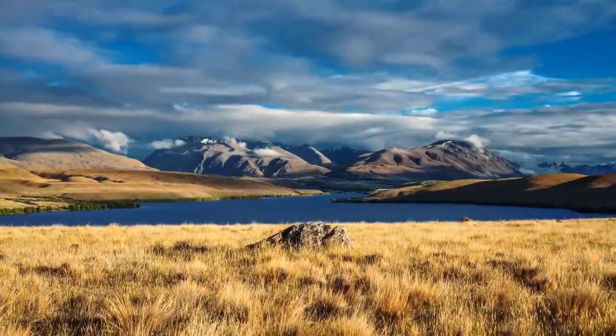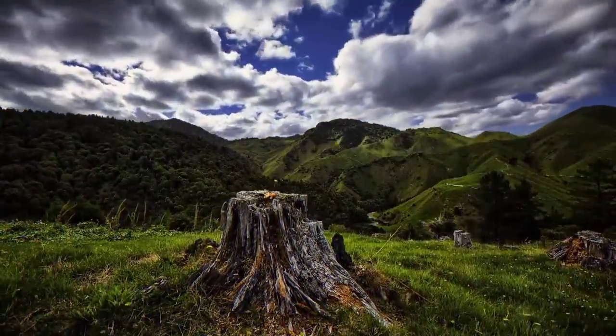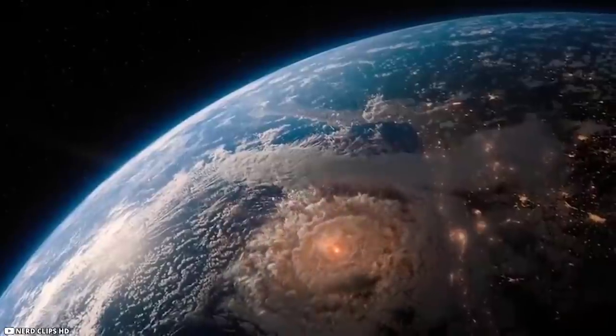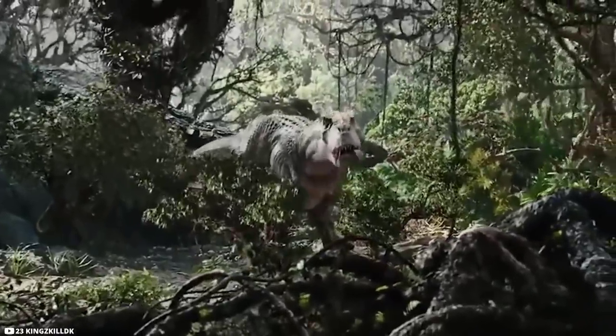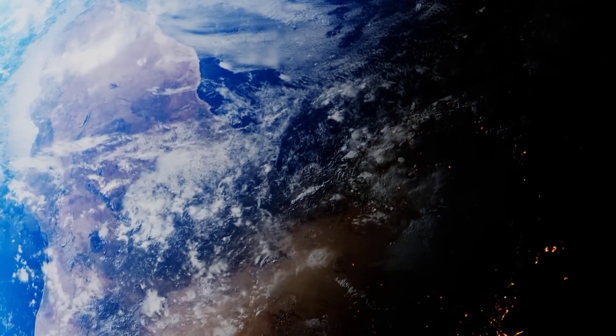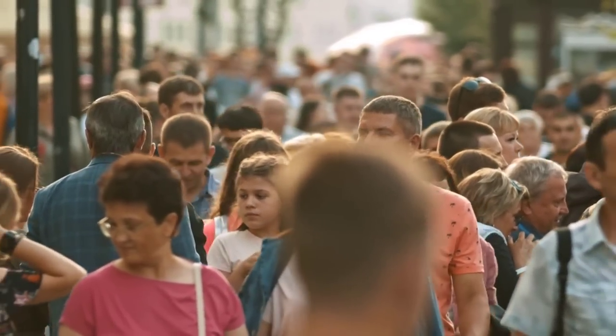The Earth is believed by some to have existed for about 4.5 billion years. During this expanse of time, the Earth is supposed to have experienced different conditions and has been undergoing a constant process of change. Due to phenomenal changes, certain giant animals like dinosaurs became extinct. The geography of our planet is believed to have also changed, which may have led to the development of various human civilizations.